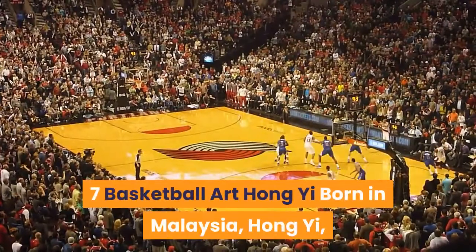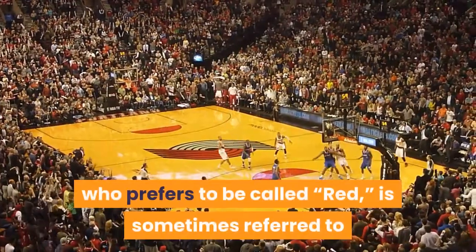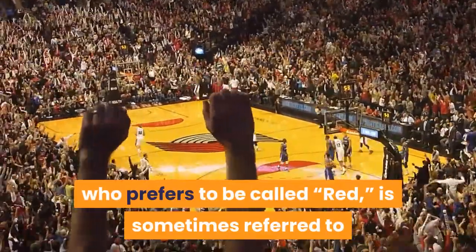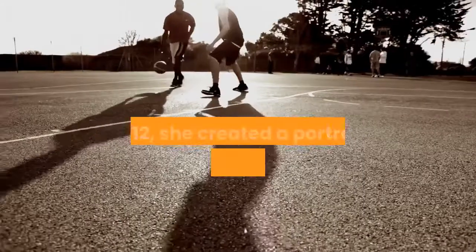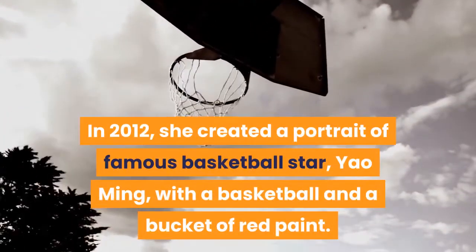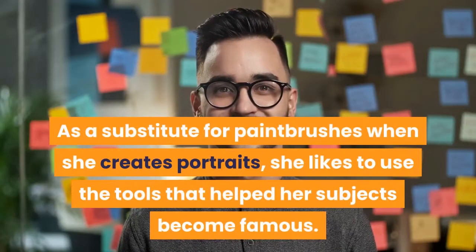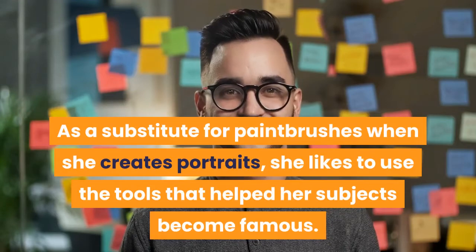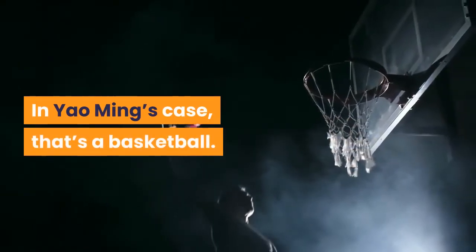Number 7: Basketball Art — Hong Yi. Born in Malaysia, Hong Yi, who prefers to be called Red, is sometimes referred to as the artist who loves to paint but not with a paintbrush. In 2012, she created a portrait of famous basketball star Yao Ming with a basketball and a bucket of red paint. As a substitute for paintbrushes when she creates portraits, she likes to use the tools that helped her subjects become famous. In Yao Ming's case, that's a basketball.